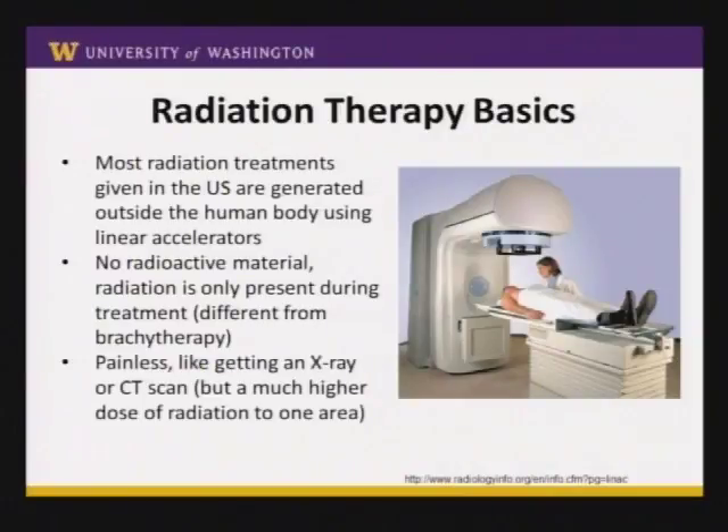Some of the common questions I get are: will I glow in the dark? No, you will not. Am I harmful to other people? No, you are not, because you are not radioactive.